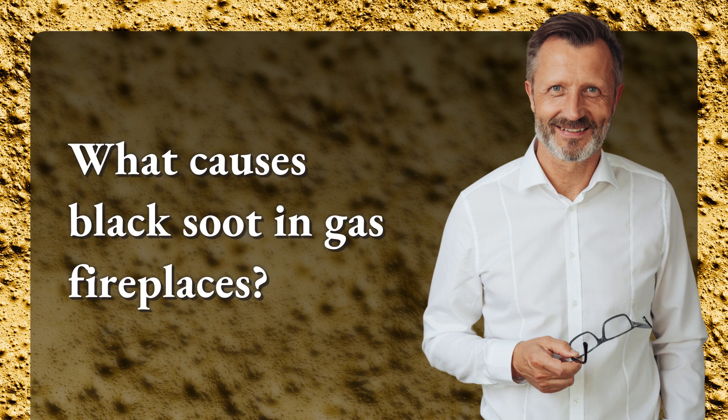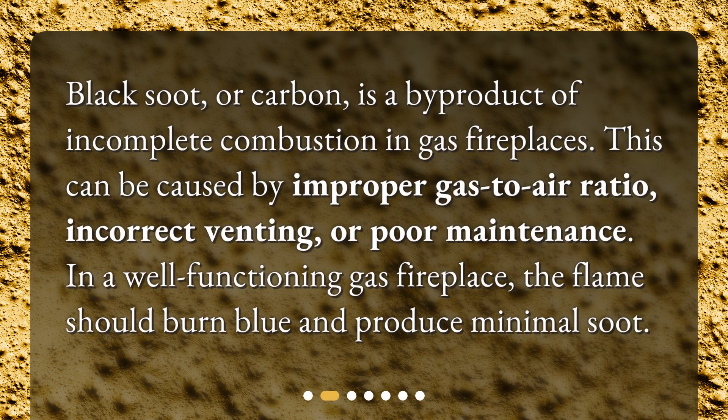What causes black soot in gas fireplaces? Black soot, or carbon, is a byproduct of incomplete combustion in gas fireplaces. This can be caused by improper gas-to-air ratio, incorrect venting, or poor maintenance. In a well-functioning gas fireplace, the flames should burn blue and produce minimal soot.